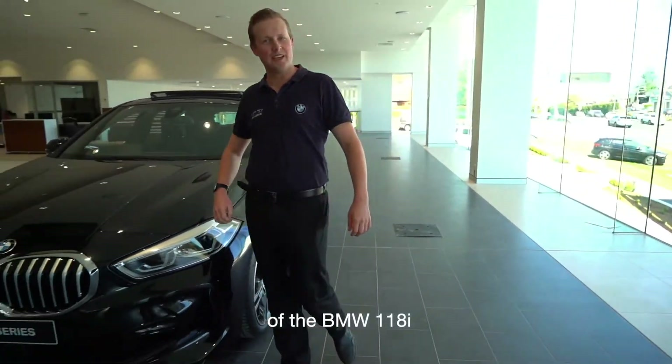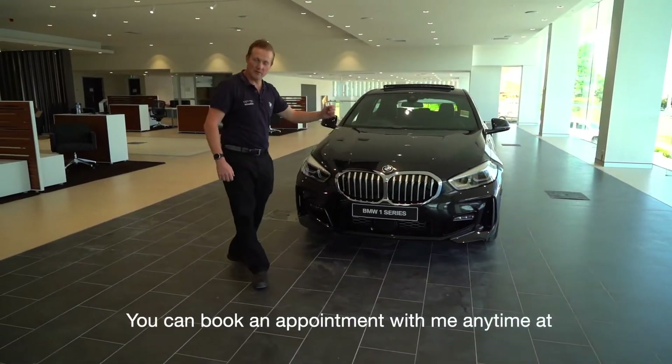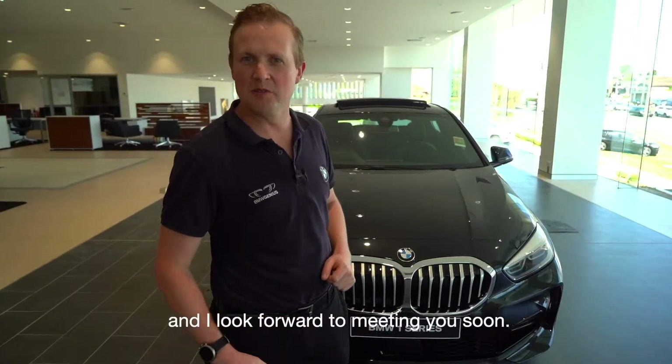Now that you've seen some of the great features of the BMW 118i, I invite you to come and take a look for yourself. You can book an appointment with me anytime at genius.sylvaniaBMW.com.au — I look forward to meeting you soon.